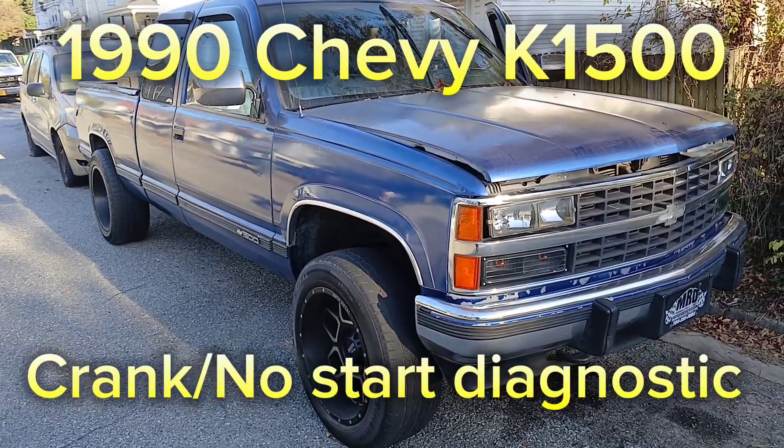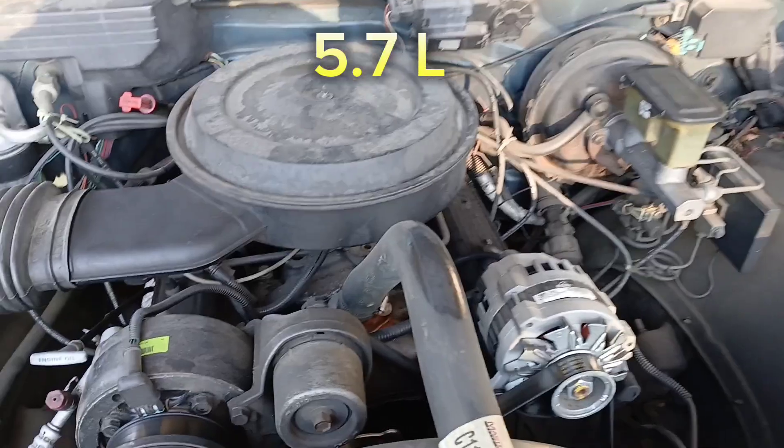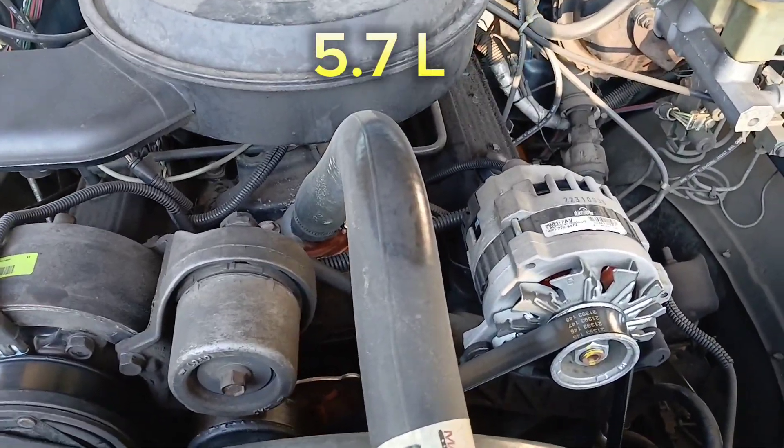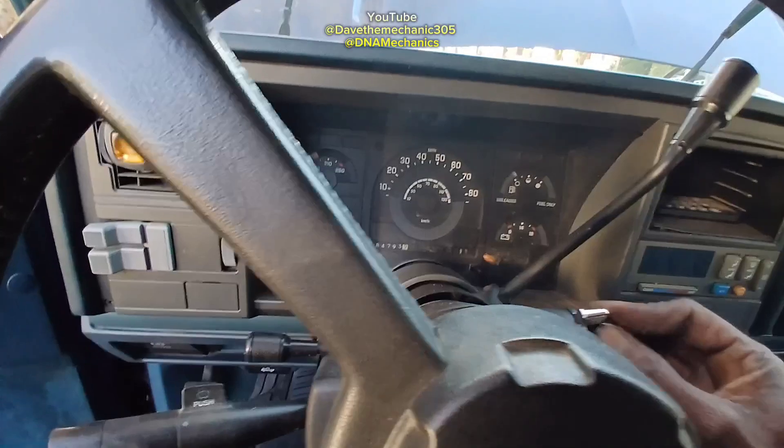All right, let's get straight to it. 1990 Chevy K-1500, this is the 5.7 liter engine. The owner says the car cranks but doesn't start.